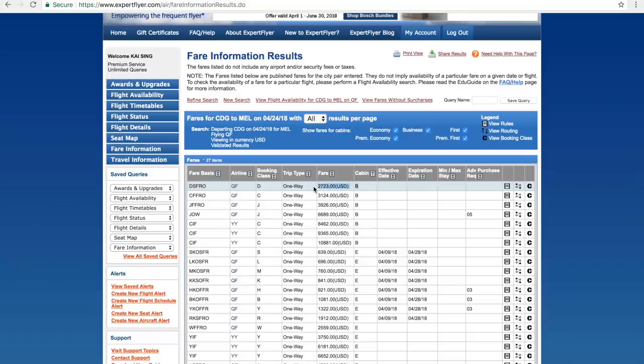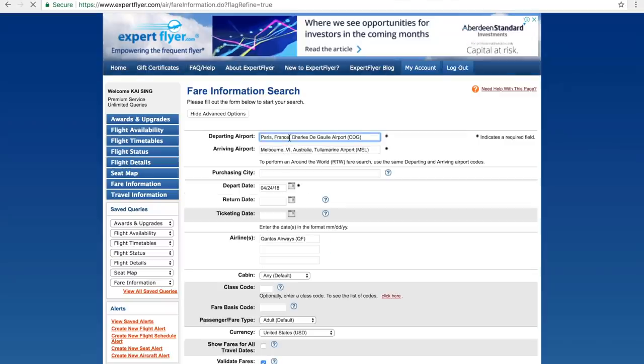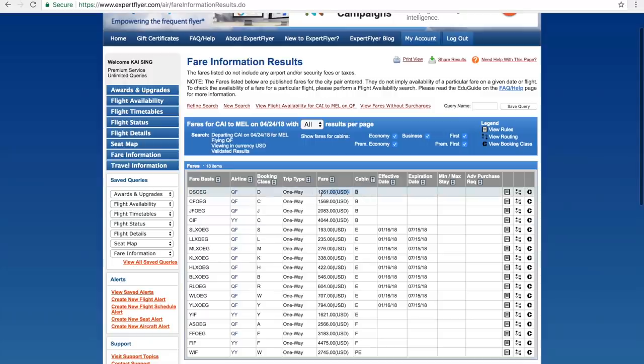Let me show you one of the cheapest fares I found — it's from Cairo to Melbourne. From Cairo, you have to go to Dubai, then Dubai to Melbourne, basically flying on Emirates. Cairo to Melbourne is as low as $1,261 in business class. Remember, this is before tax and fuel surcharge. Even the first class fare is very cheap — around $2,500 for a one-way Qantas-Emirates flight to Melbourne.